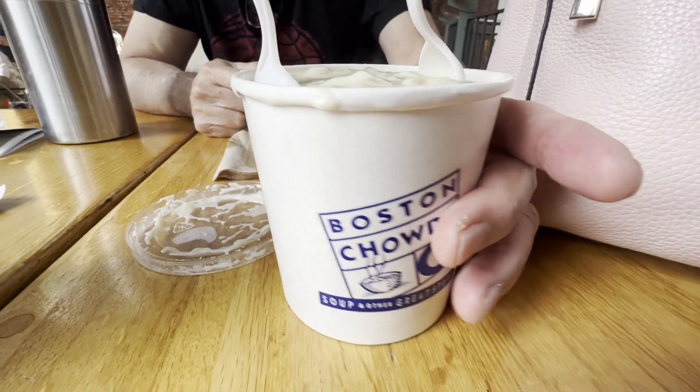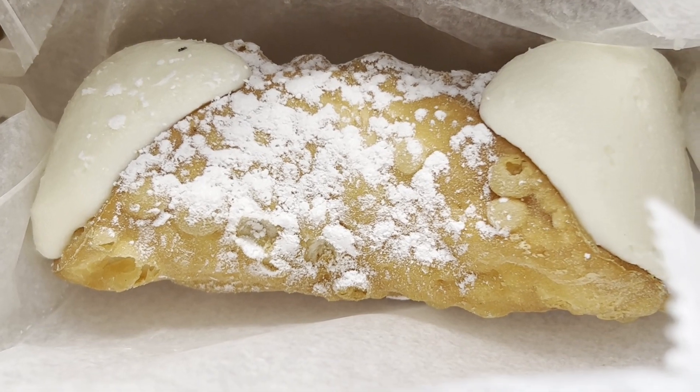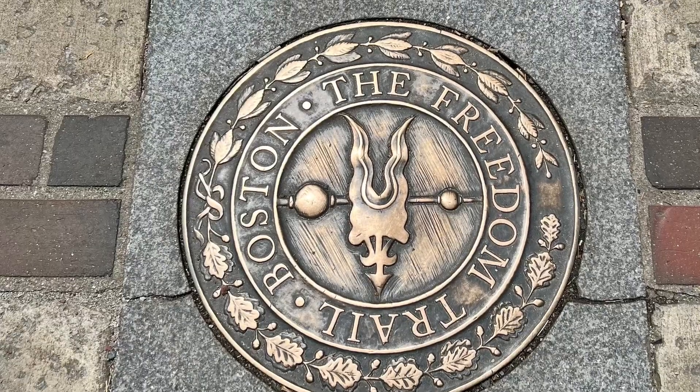We went on a recent trip to Boston. When you're in Boston, it's a must to have their clam chowder and a taste of cannoli. So come and join me — let's go try them.